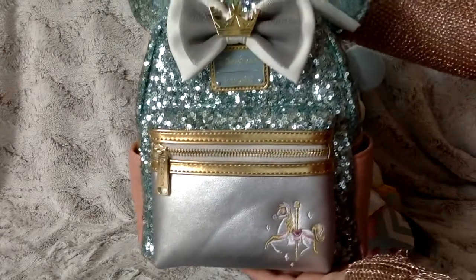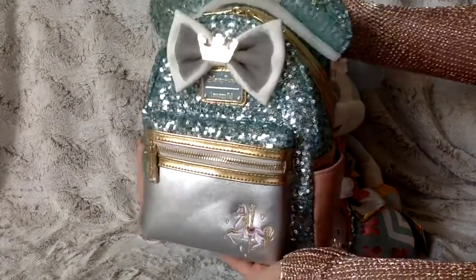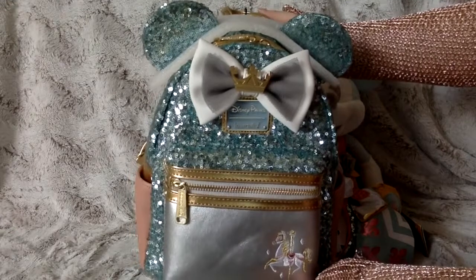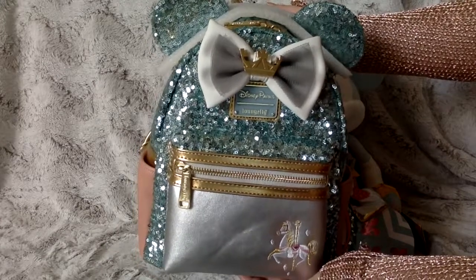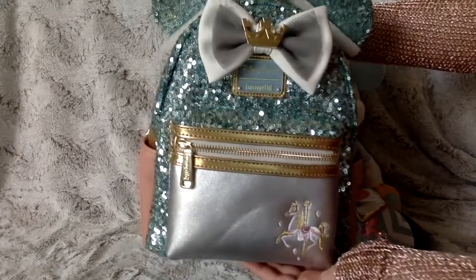Last but not least, we have this stunning bag — absolutely gorgeous. My friend was picked for this on the merch pass, and she was kind enough to allow me to get the bag from her. So thank you so much to my Disney pal who allowed me to get this beautiful bag.